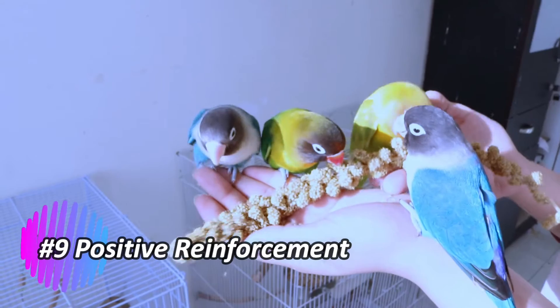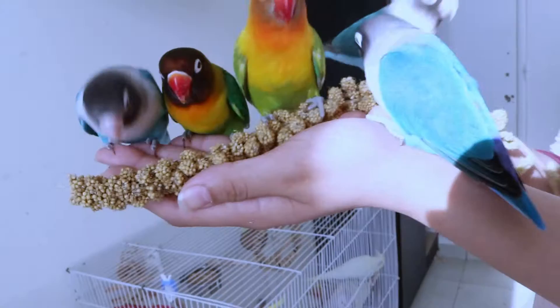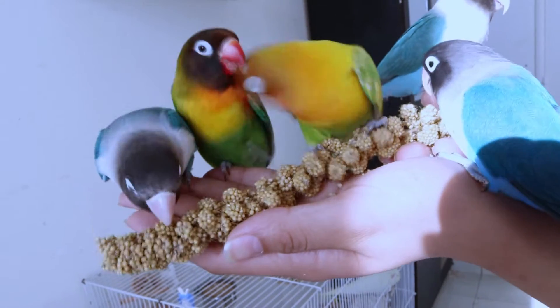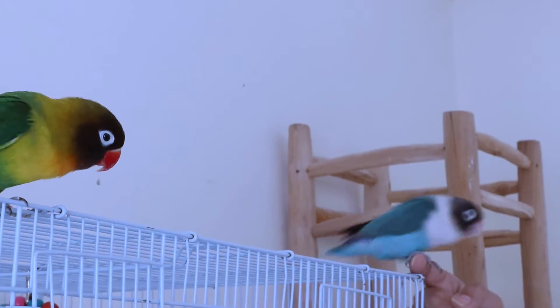Positive reinforcement. Use positive reinforcement, such as treats or praise, to reward desired behaviors. Lovebirds respond well to rewards, and this encourages them to repeat the actions you are trying to teach.